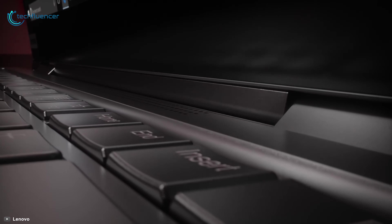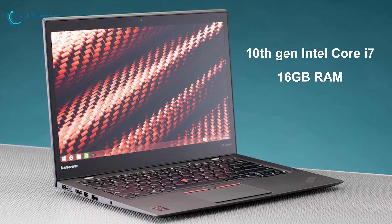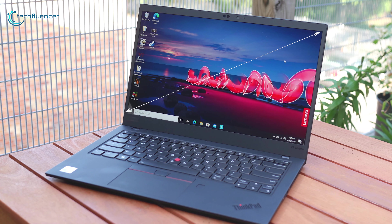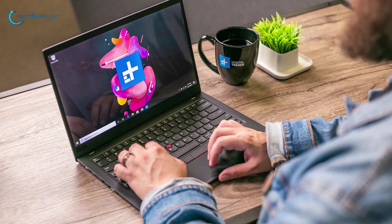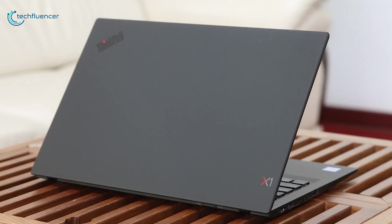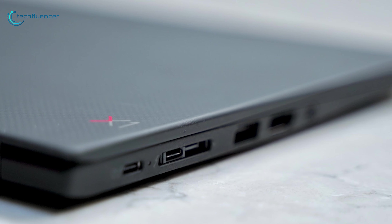Finally, at number 1, we have the Lenovo ThinkPad X1 Carbon Generation 8 — a lightweight laptop that reinvents portability and untethers you from your workstation. Powered by a 10th Gen Intel Core i7 processor with 16GB of RAM and up to 1TB M.2 SSD, this laptop can quickly load and multitask a wide variety of applications. It comes with a 14-inch 1920x1080 FHD IPS display featuring vivid colors for photos and videos. With up to 19.5 hours of battery life on a 51Wh cell with rapid charge technology, plus four USB ports including two Thunderbolt 3 and Wi-Fi 6, it keeps you connected wherever you go.